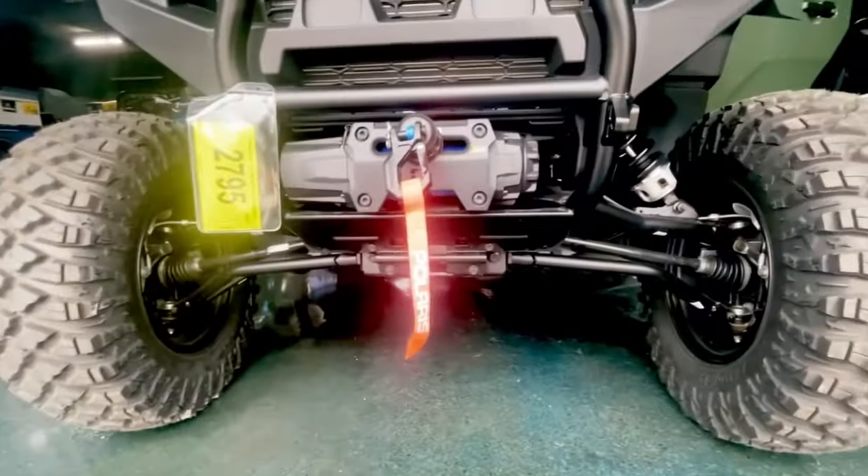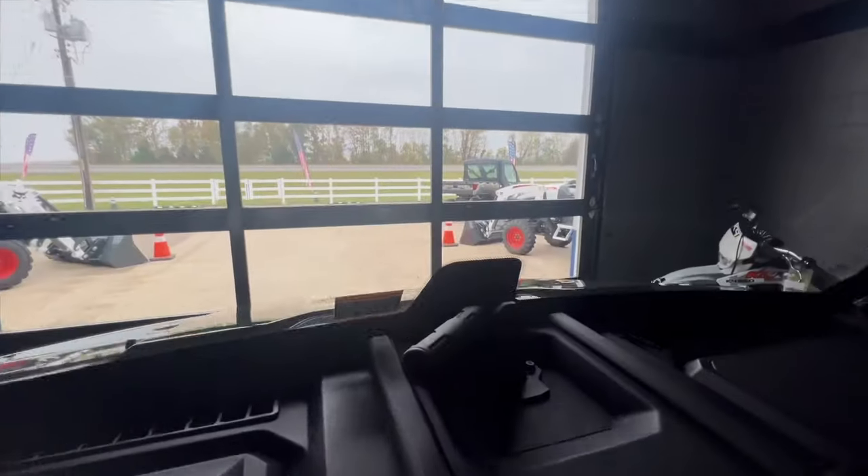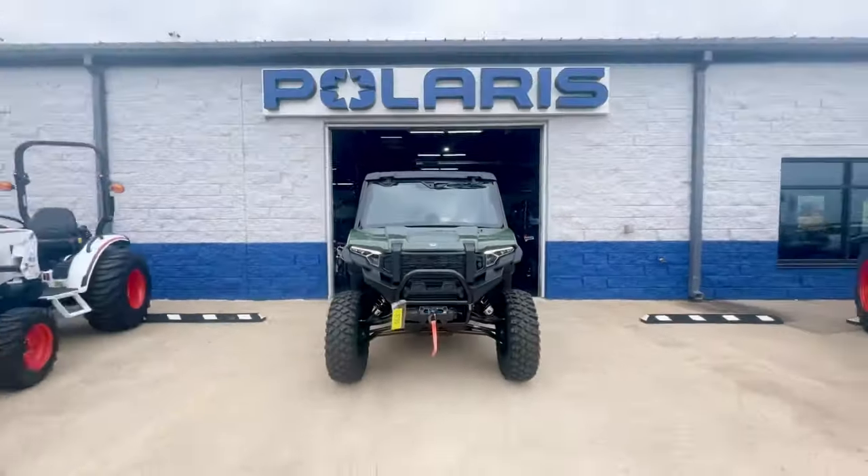The Expedition comes standard with a winch and battery tender. It has a touchscreen LED display equipped with Ride Command technology, dash and rear speakers, and pretty much everything you need to ride in style.